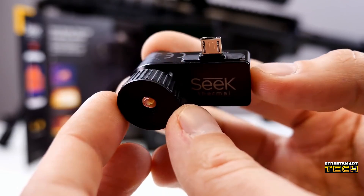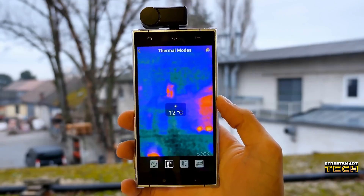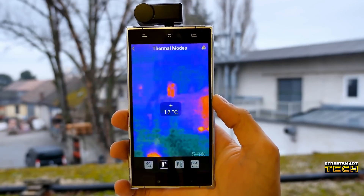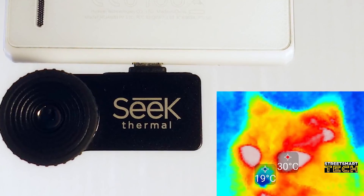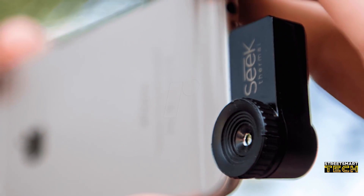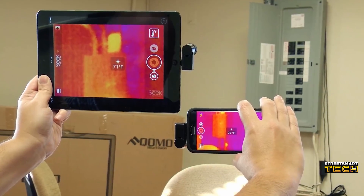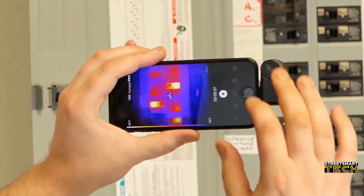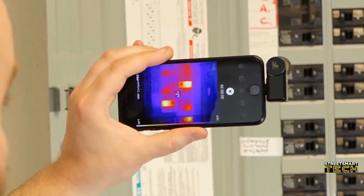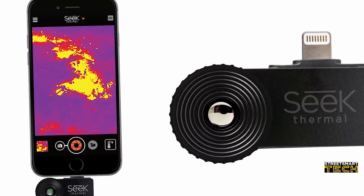See what no one else can see — every construction worker on the planet needs one of these thermal cameras for their smartphone. The Seek Thermal XR camera can be installed onto any smartphone to instantly turn your pocket device into a professional-grade thermal camera. Why would you want a thermal camera? Well, aside from ghost hunting, contractors and construction workers can use them to detect damaged insulation behind drywall, electrical faults, and broken HVAC systems. It's a pretty cool gadget, and even if you're not a construction worker, you can still get some good use out of it — like detecting if someone has a crush on you based on their rising body temperature. Genius.